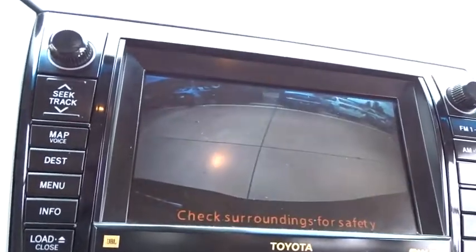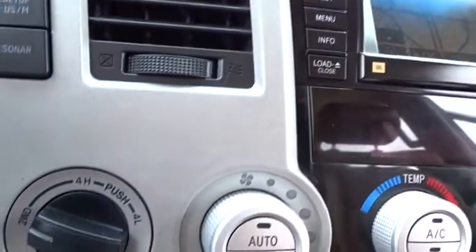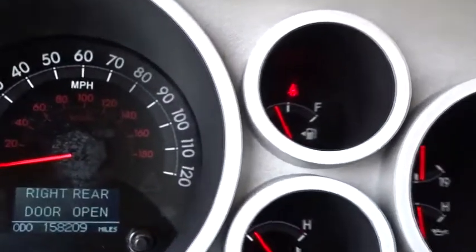Bluetooth, leather-wrapped steering wheel, adjustable steering wheel, power steering, aluminum wheels, cruise control, auto-dimming rear-view mirror, four-wheel drive, four-wheel disc brakes, premium sound system, and universal garage door opener.